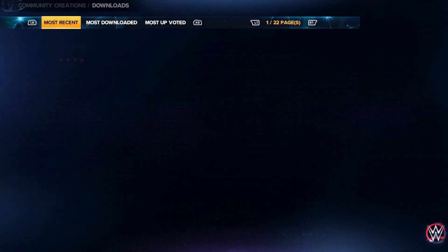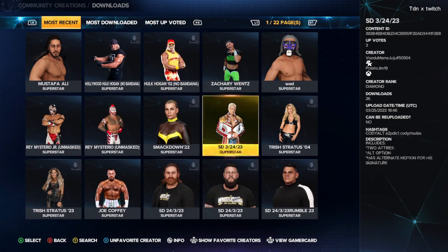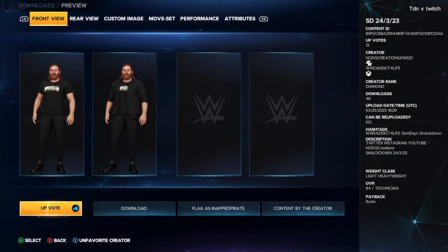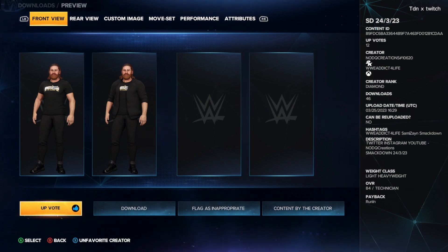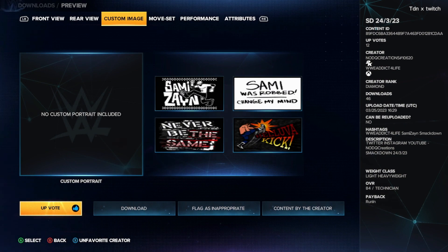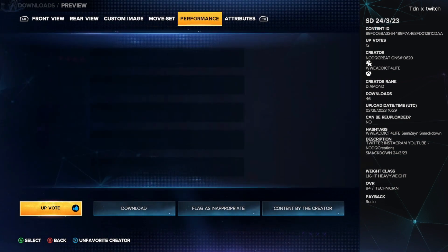Next up, Sami Zayn and Kevin Owens have new t-shirts. Both these attires are made by NoDQ Creations — I'll put the creator name in the description of the video. It comes with a cool attire for WrestleMania. For KO, it comes with custom images, moveset, performance, and attributes.